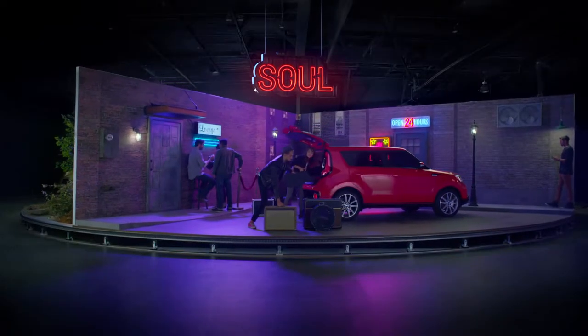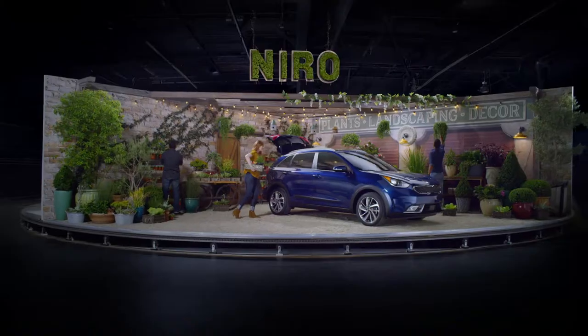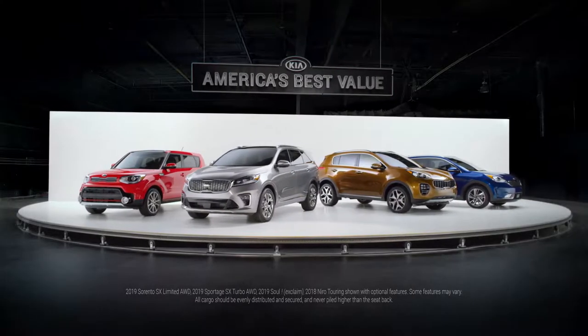Here we are in the concrete jungle where the stylish Soul roams free. Rock on, party animals. And finally, we spotted the hybrid Niro. See it lurking amongst the foliage. Find your species of SUV at Kia.